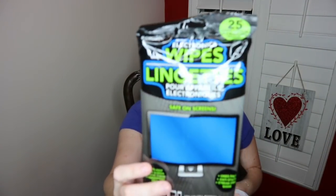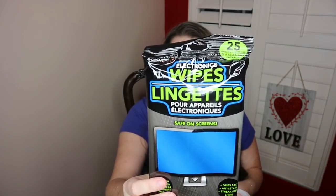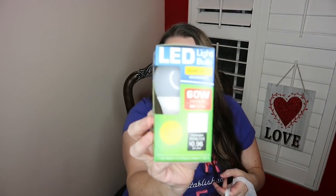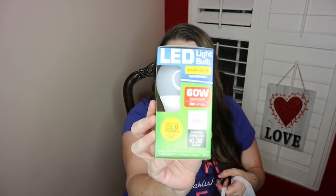I got some electronic wipes, which will be good for our computers — I like to use these on my cell phone as well. I picked up one of these LED light bulbs for my daughter's little lamp in her room. Hopefully this works well; supposedly it should last for 22 years, so this should take her through to college. I don't know if I believe that, but we'll see.